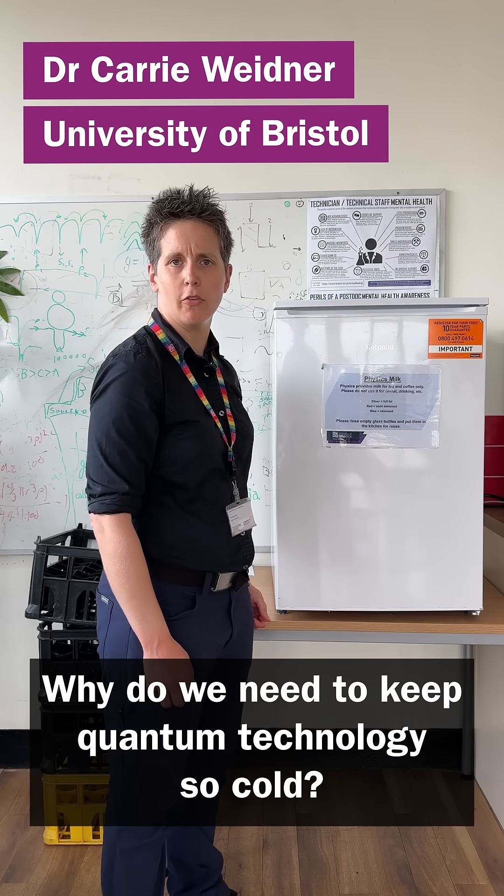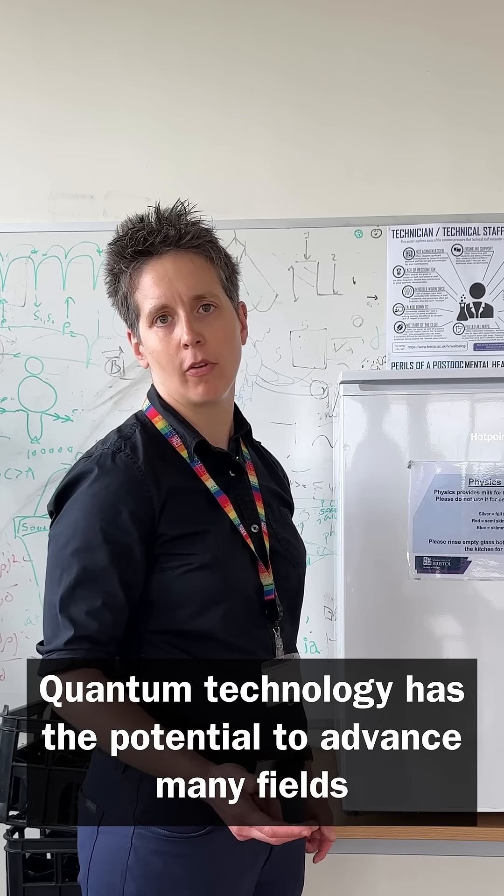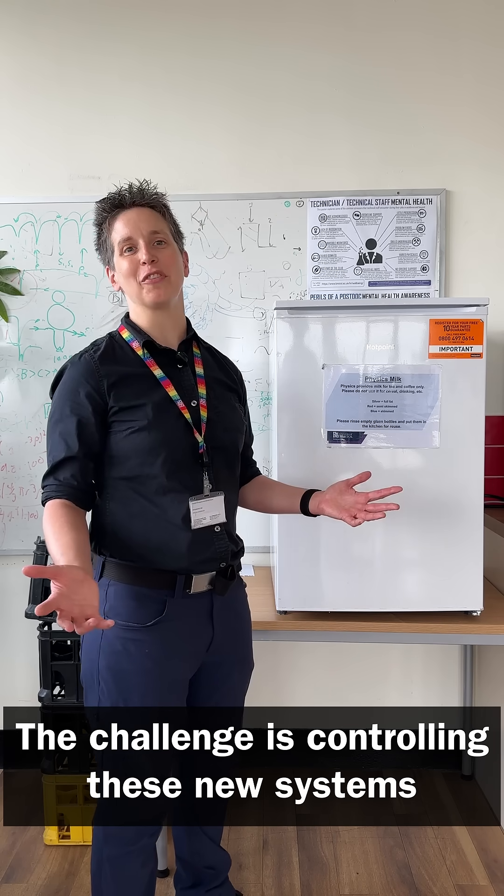Why do we need to keep quantum technology so cold? Quantum technology has the potential to advance many fields, from healthcare, to finance, to navigation. The challenge is controlling these new systems.